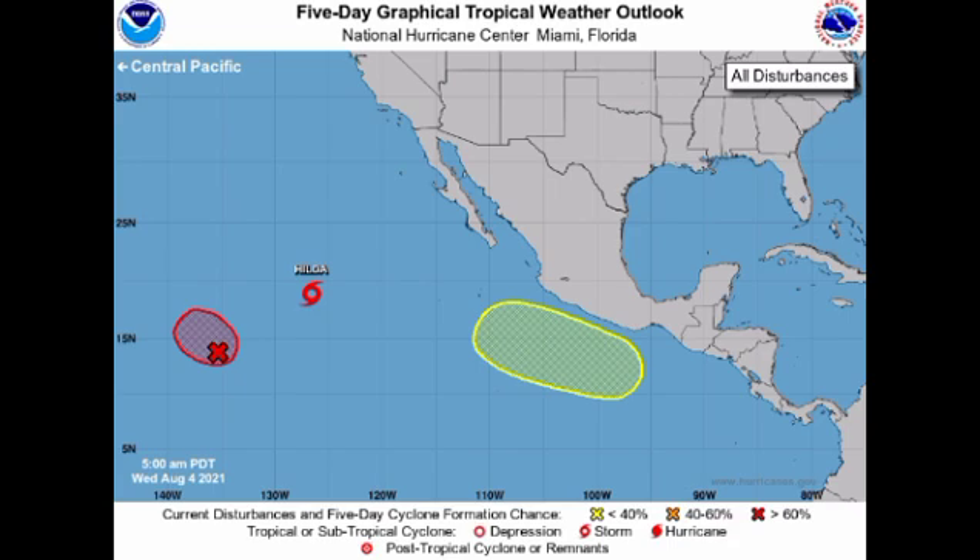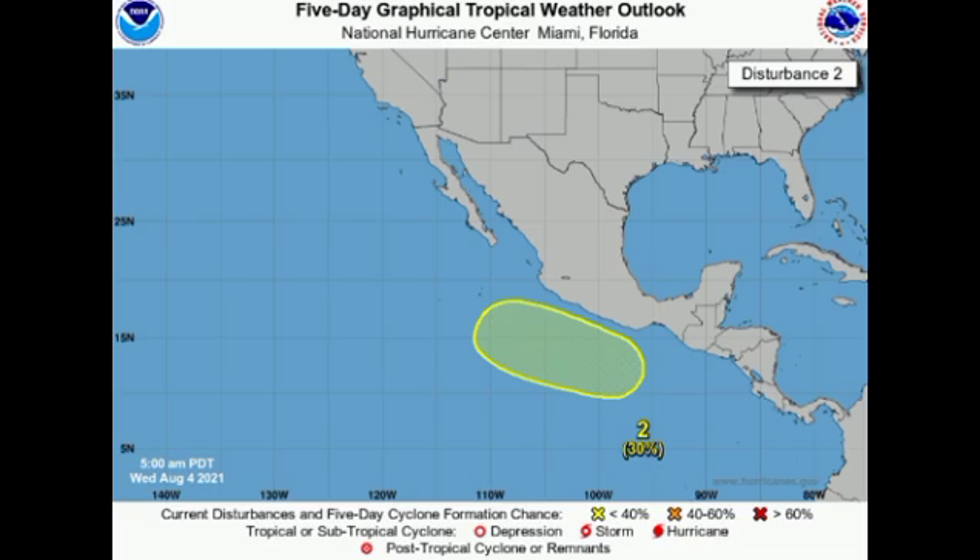Let us take a look at these systems individually. This is where we could see some development taking place. As of right now, there is a 30% chance of that happening. We don't have a disturbance that is in that region just yet, but when we do, we will see that X to show its location.